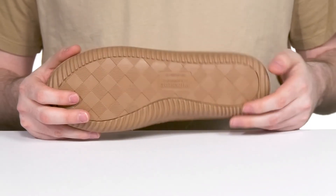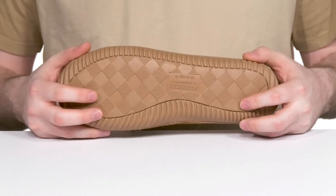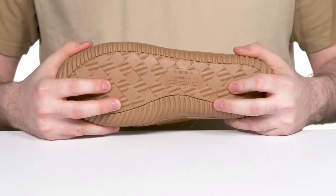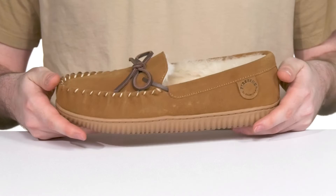Underneath it has a durable outsole made of synthetic, it's reinforced giving it long-lasting durability with a ton of flex throughout. That grippy tread is perfect for indoor and outdoor use, so you can always stay comfortable when you're on the go.